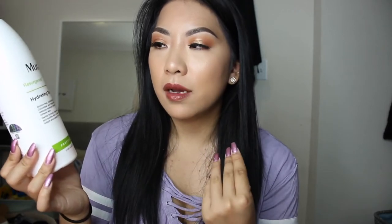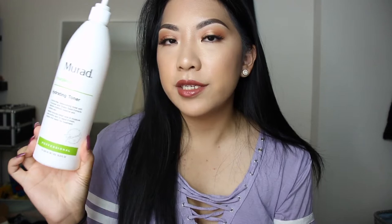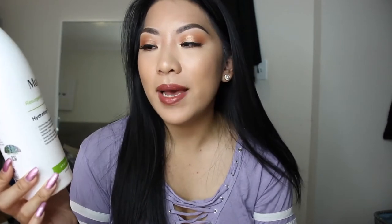Also from Murad, I have been loving the Hydrating Toner. When I did facials back in school, this is a toner that I used the majority of the time just because I felt like it was a good overall toner for any type of skin type. This is their Resurgence Hydrating Toner. Definitely a really good toner for those who have dry skin. Toners are meant to balance out your pH levels in your skin.